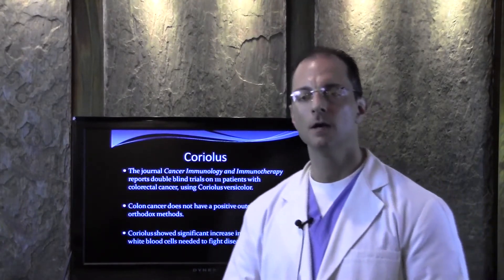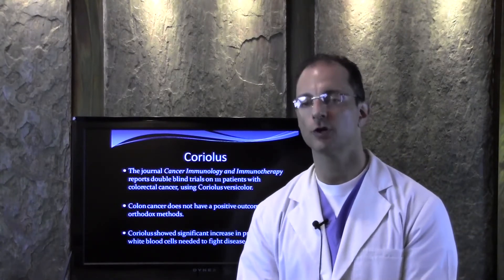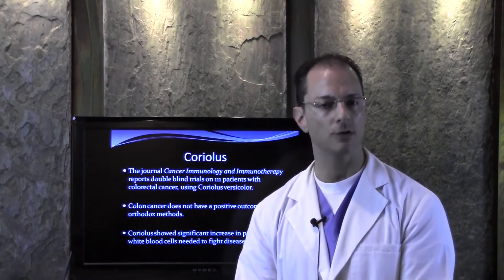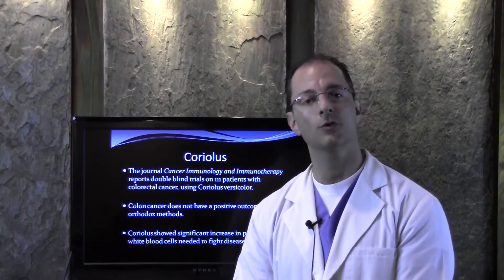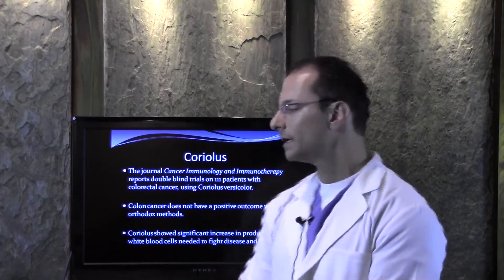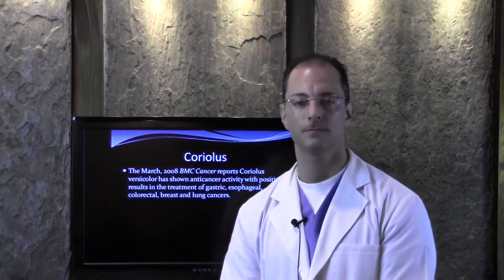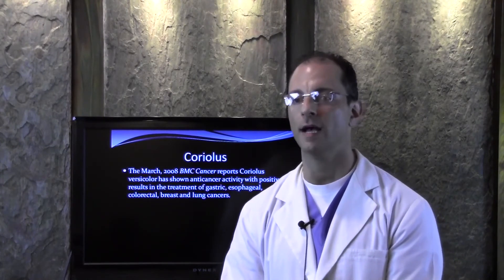In this video I want to share that there's research from cancer journals and cancer clinics like Memorial Sloan Kettering that have stated and found in research that different kinds of mushrooms like Coriolis can actually help to enhance your immune system and help to deal with colorectal cancer, breast, lung, esophageal, and gastric cancers. There are more possibilities out there for you, and you should keep that glimmer of hope that you have.